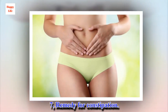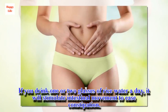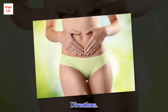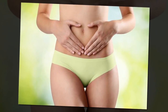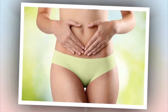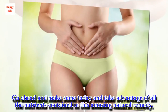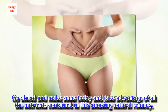7. Remedy for Constipation. If you drink one or two glasses of rice water a day, it will stimulate intestinal movement to ease constipation. Directions: Drink fresh or add to your fruit smoothies. As you can see, rice water has many benefits to offer you. Go ahead and make some today and take advantage of all the nutrients contained in this amazing natural remedy.